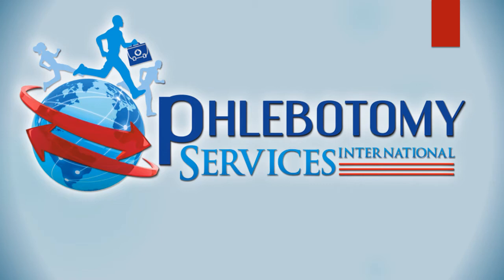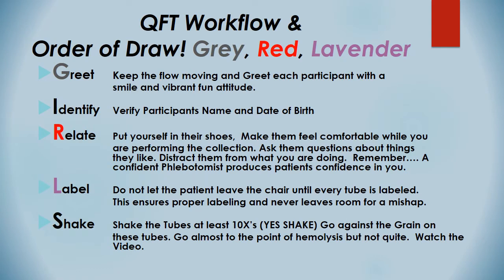Hey everybody, thank you for joining the QuantiFerrin event. We have a few things to go over. Number one, Phlebotomy Services International, thank you for joining the team. It'll be a blast — we always have a lot of fun at these events.